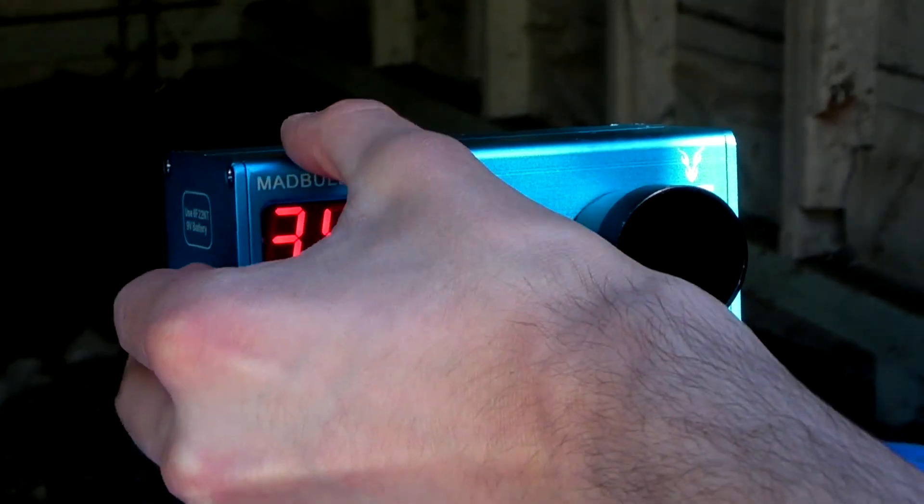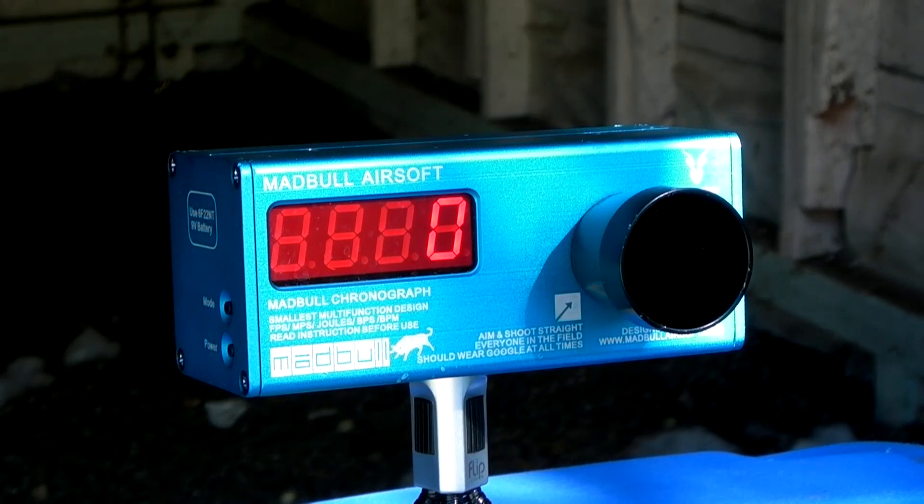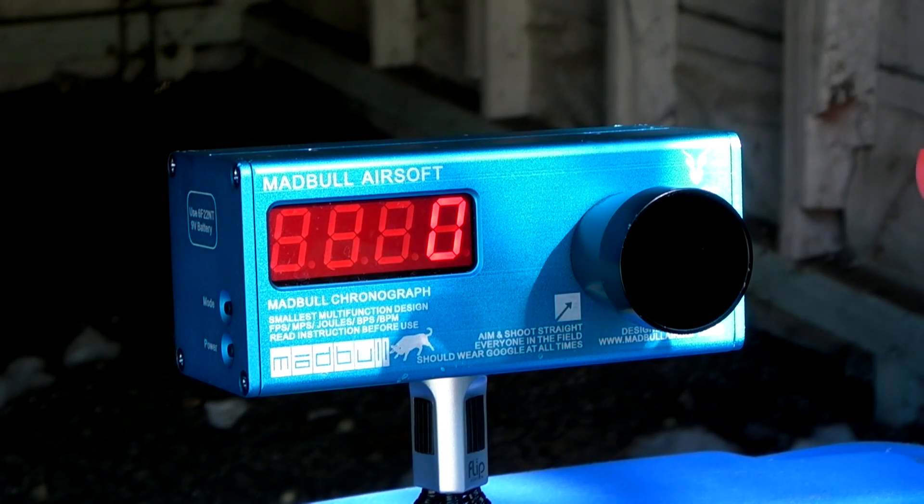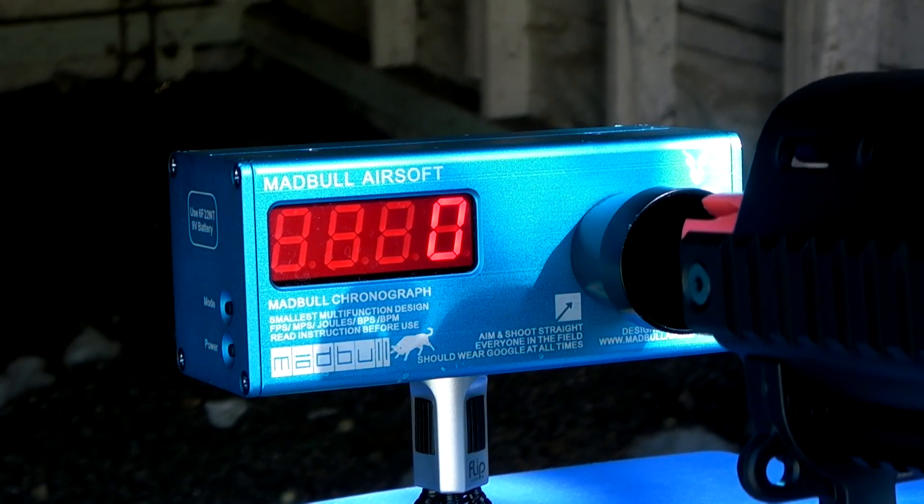Let's go ahead and do rate of fire, 9.6 volt battery. This is not with the blowback disabled, because it has automatic blowback connected to the piston. If you disable the blowback, which is just as simple as unscrewing one screw, the rate of fire will jump just a little bit.